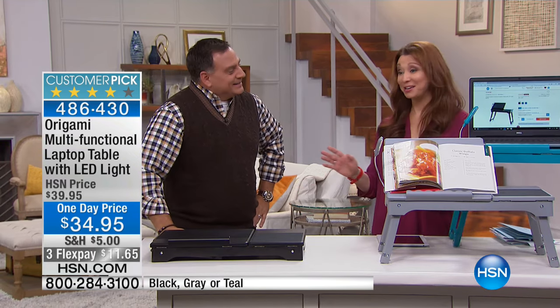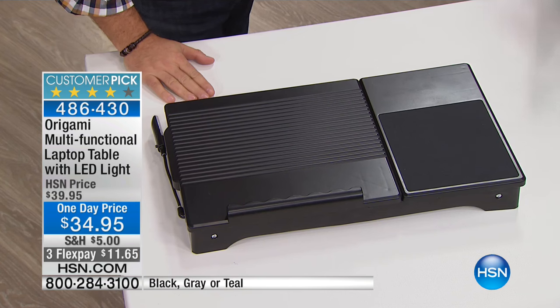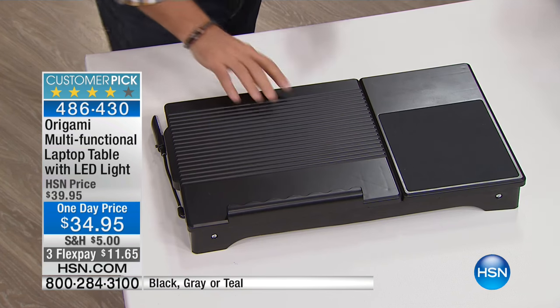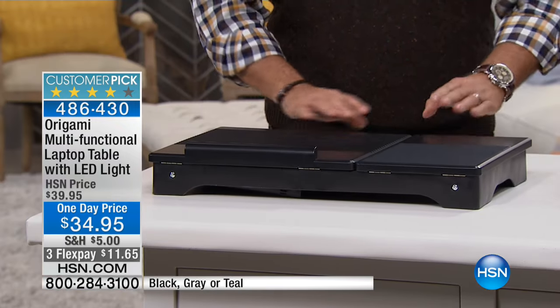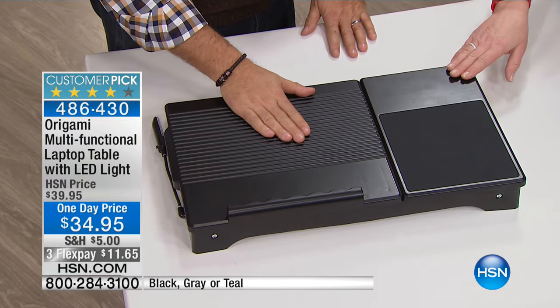So it is much more than a laptop table. It really is — it does whatever you need it to. Happens to be cute, too. And we've got a new color — I like this turquoise. Isn't that neat? So we've got our turquoise, we've got our gray, and then of course we've got our black.